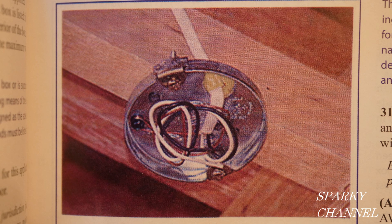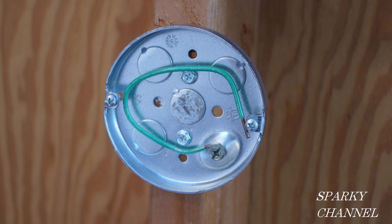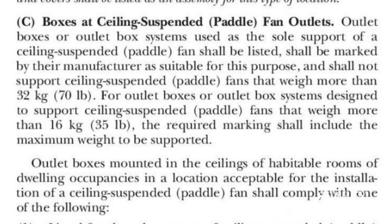One more thing: there is a photograph of a pancake box in the 2020 NEC handbook. Here we are at the 2020 NEC code article 314.27C — boxes at ceiling suspended paddle fan outlets. Outlet boxes or outlet box systems used as sole support of a ceiling suspended paddle fan shall be listed, shall be marked by their manufacturer as suitable for this purpose, and shall not support ceiling suspended paddle fans that weigh more than 70 pounds.